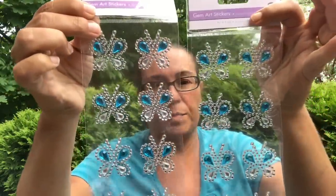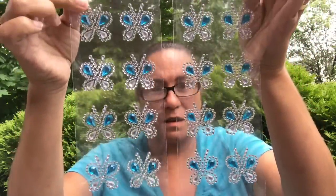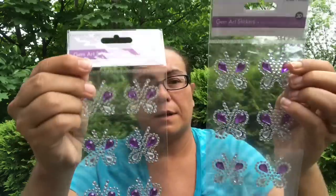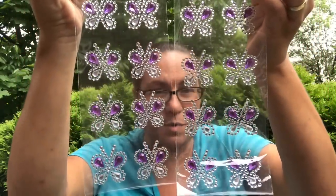Then I came across these by Forever in Time — they are butterfly gem art stickers. They're 3D, come with one fun sheet, and are acid-free. I got two of the blue butterfly ones and two in the purple-themed butterflies, which were super super cute.